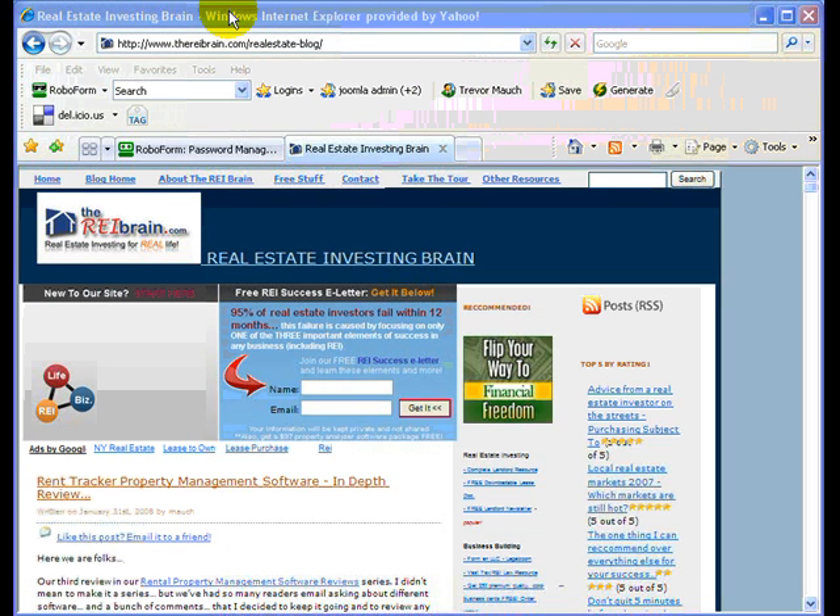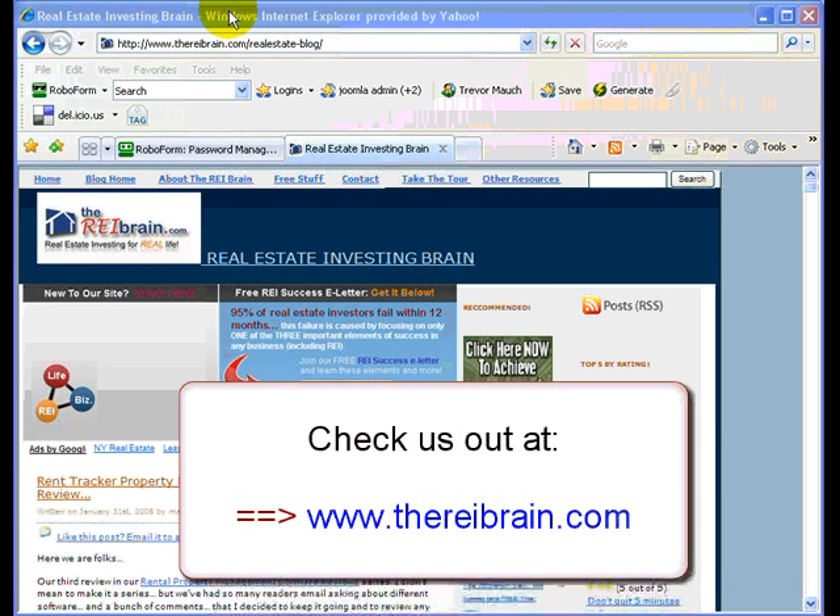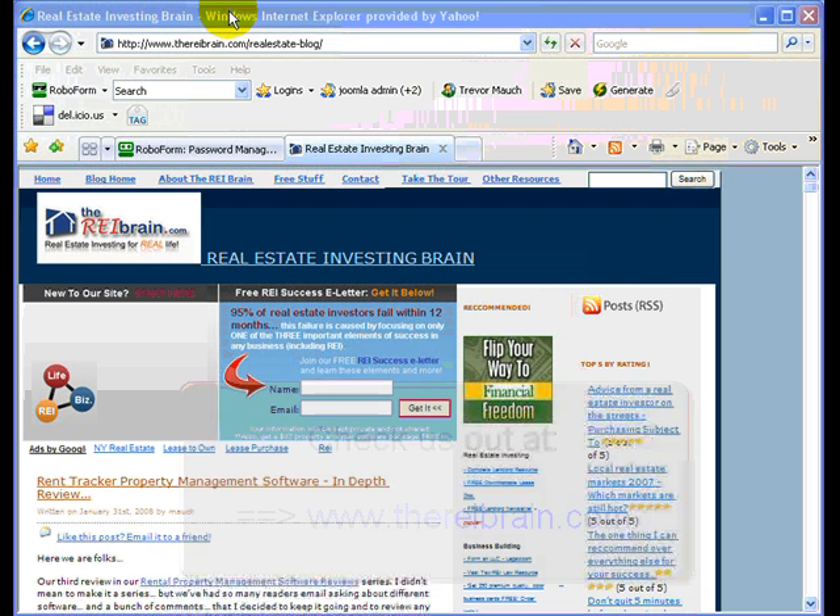Hi, this is Trevor Mock with REIbrain.com. This time it's kind of an off-topic video — it's not really on real estate investing, but you know how I like to help you streamline your business processes, make you more efficient in your real estate business and in life. There's this cool tool that I want to show you. I've been using it for the past six months or so, and after I got it, I really don't know how I lived online without it.